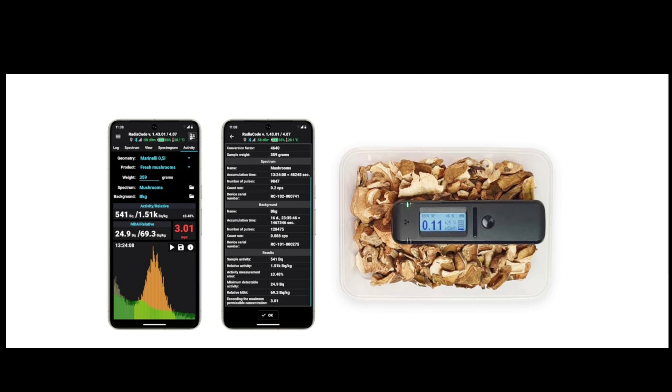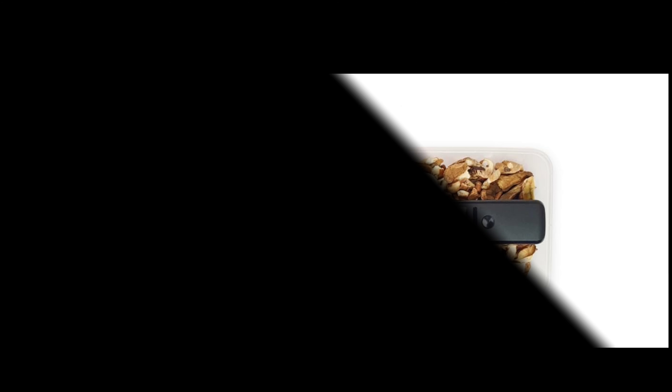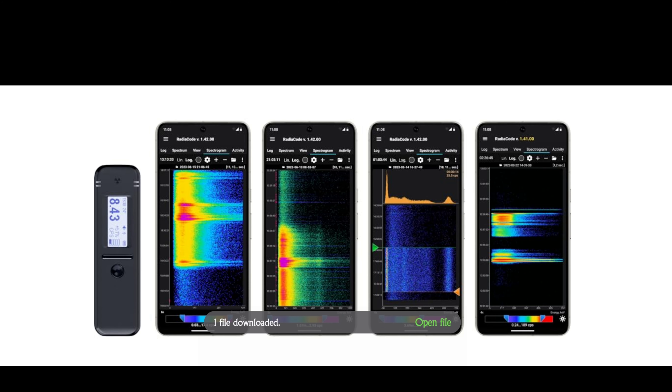Typically these individuals trigger the alarm briefly as they pass, after which background radiation levels quickly return to normal, leaving the user uncertain about the cause of the device's activation. In such cases, the spectrogram operating in background mode is likely to provide an explanation, having had time to record data about the event. By examining the recorded spectrogram at a convenient time, the user may discover that the source of the short-lived radiation spike was, for instance, Technetium-99m.